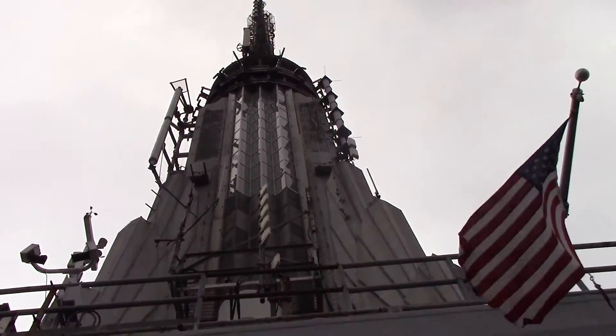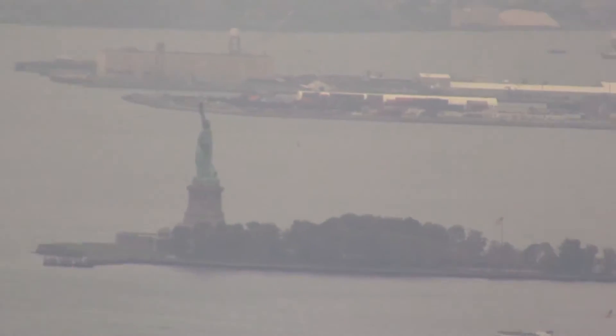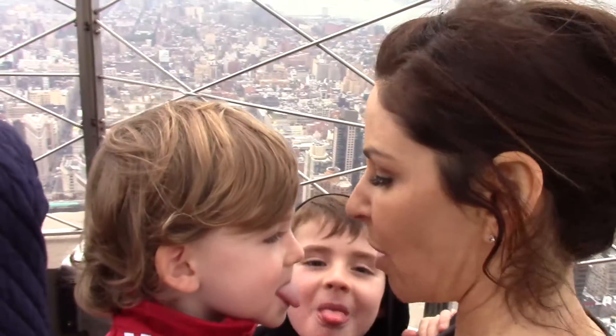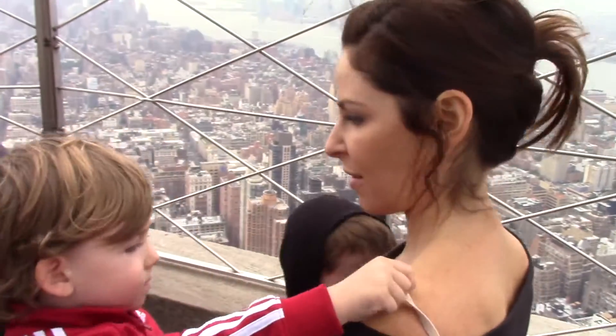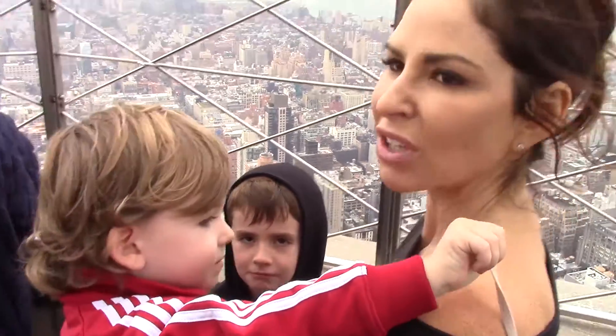Oh my gosh, it's a long way up there. Do you guys know where we are? What's the name of this building? Empire State Building. Are you in an Empire State of Mind? Yes. Yeah.